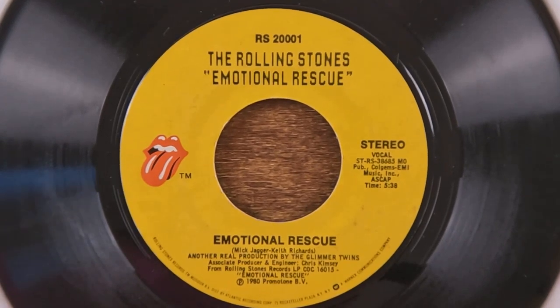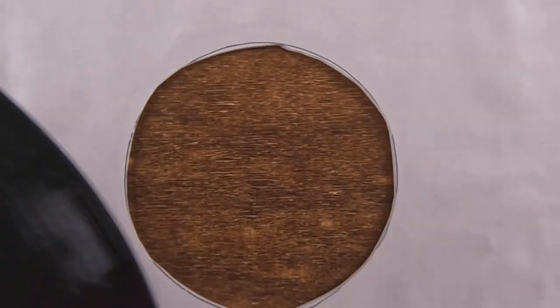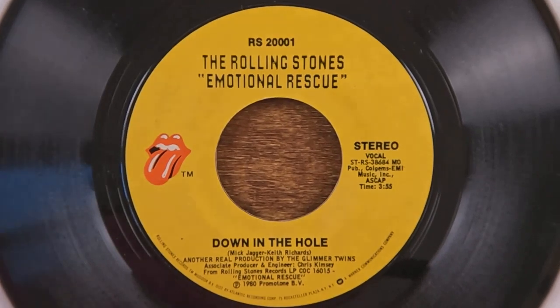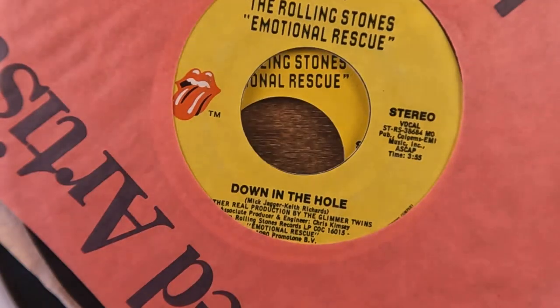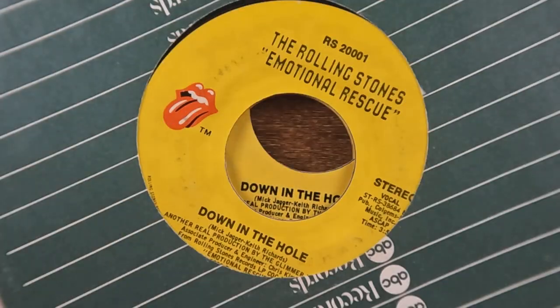Next up we've got 'Emotional Rescue' with 'Down in the Hole' on the B-side. I ended up with three copies of that one in a row.